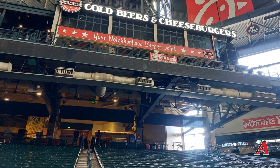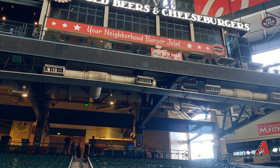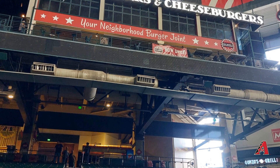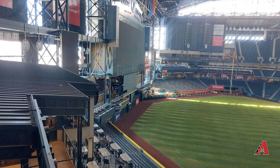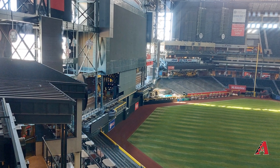Right next to the Sandlot area, also in the upper deck of left field, is a restaurant area with some good seating. If you want to get out of your seat and come up here, it seems like a great place to be. The view from there overlooks the field and shows the different seating options available in that restaurant area.